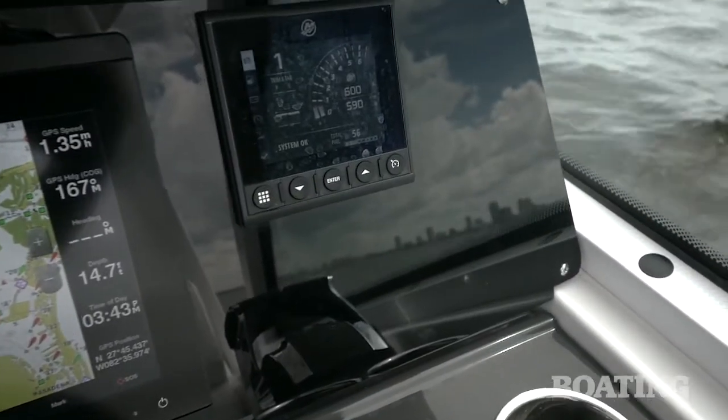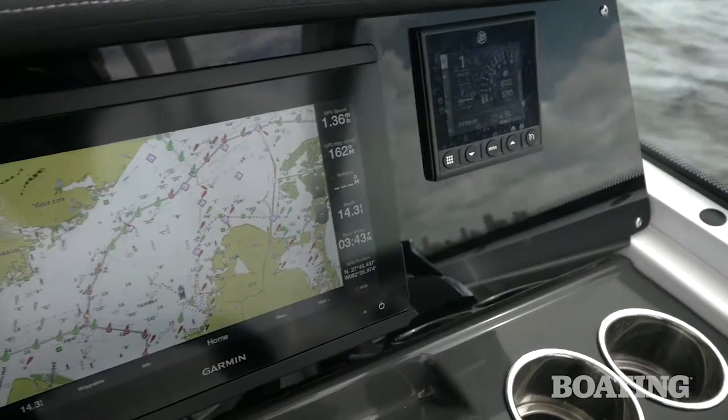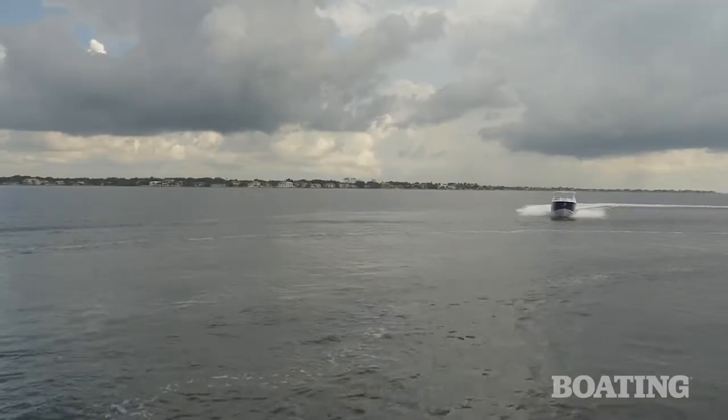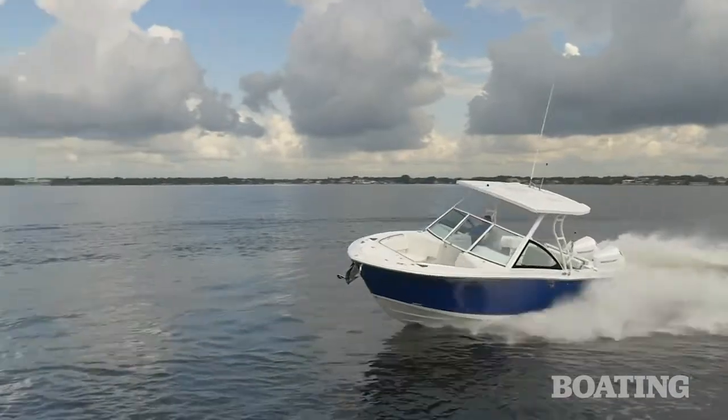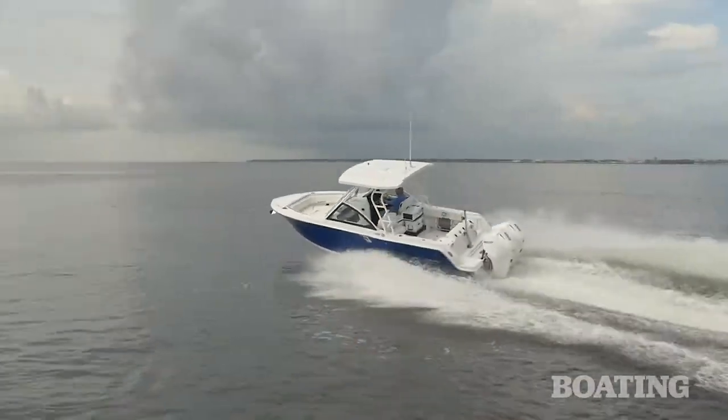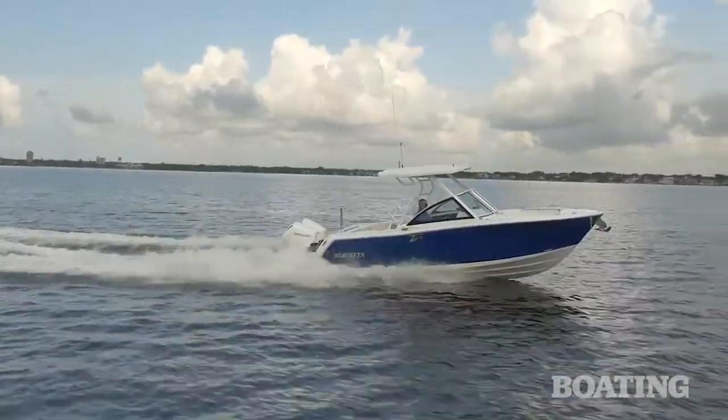The helm station is equipped with a vessel view gauge and a Garmin GPS map display. In our test with a crew of four and a full tank of gas and gear, we got a top speed of 49 miles per hour, and in the chop that we were in, had a nice smooth ride.